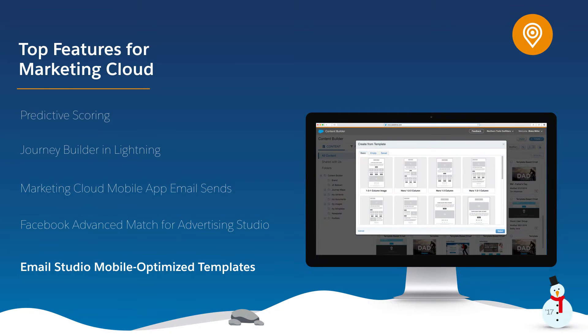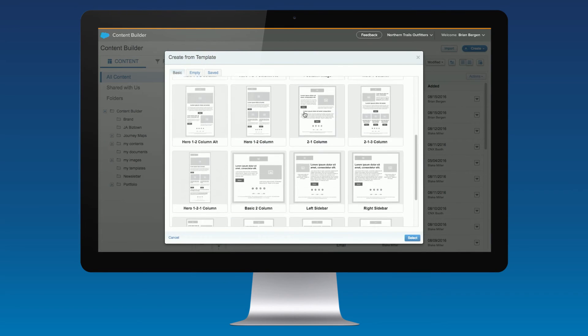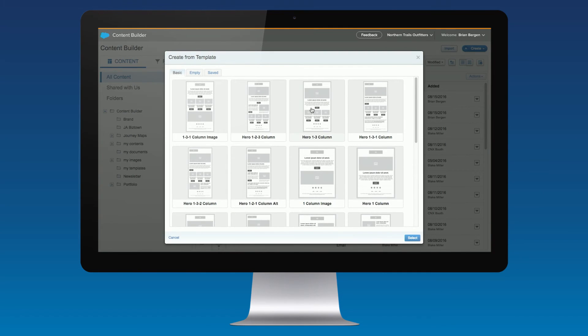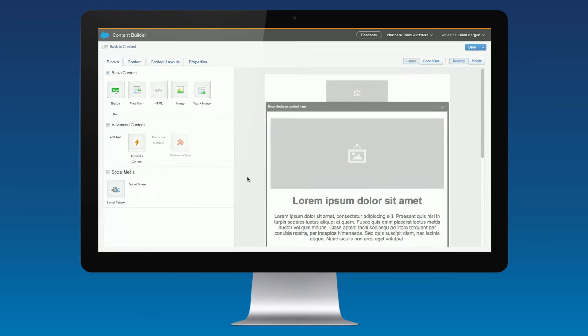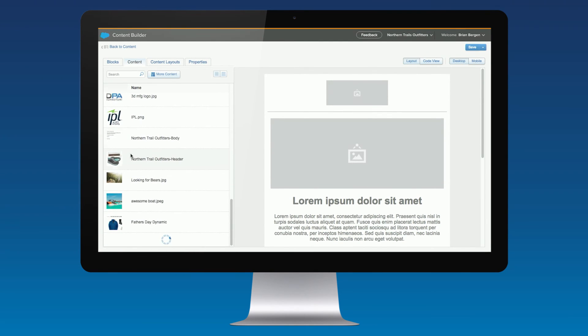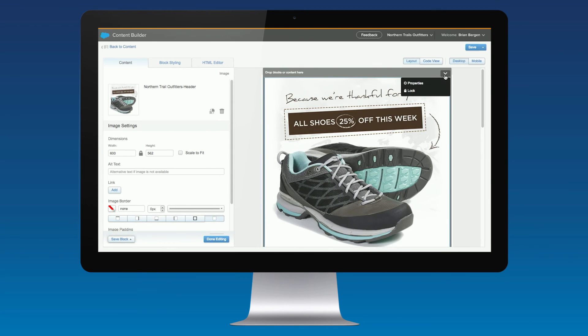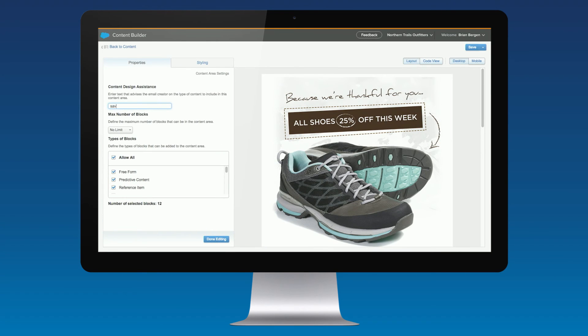Introducing the new mobile-optimized email templates in Content Builder, our brand new cross-channel content management system. To use the new out-of-the-box templates, click the Create button, select Templates, and then click on Existing. You can search several different mobile-optimized templates, selecting the perfect fit for your email. Once you select the template, you can start customizing the different content areas. Simply drag and drop different content blocks over and label the content areas, informing your team of exactly what goes in each area.